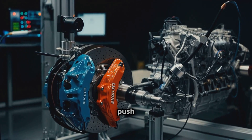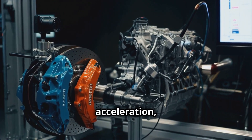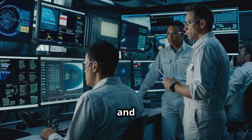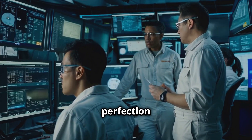Bugatti's expert test drivers push each car to its limits, testing the brakes, handling, acceleration, and top speed. These tests are crucial for identifying and resolving even the smallest imperfections, as nothing less than perfection is acceptable.